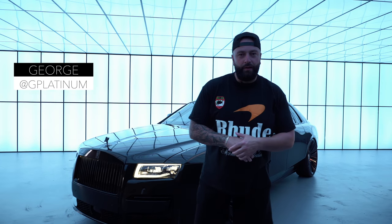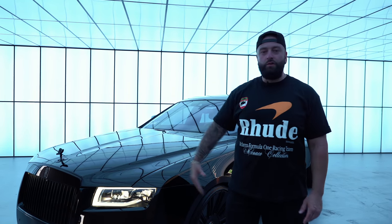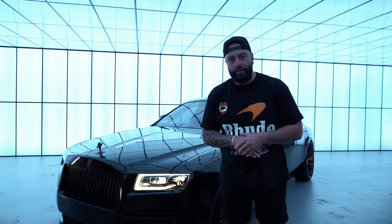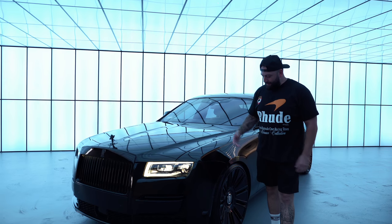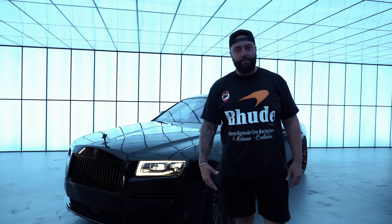What's up everybody? Welcome back to the channel. You guys are witnessing a 2021 Rolls-Royce Ghost. This is the newest Rolls-Royce sedan out currently. This one is a quadruple black car as you guys can see.